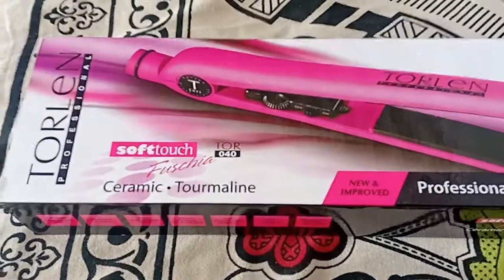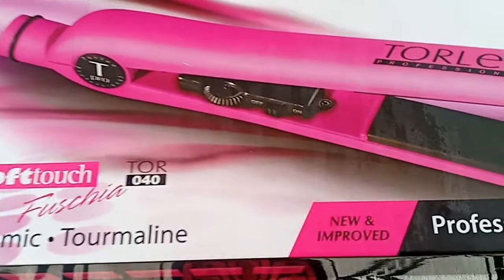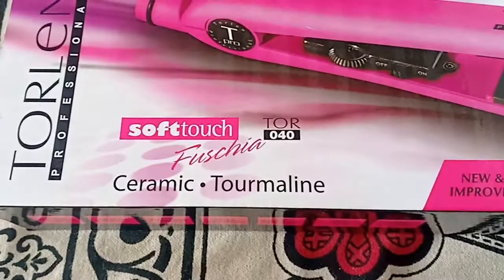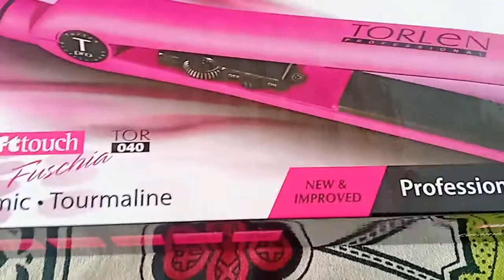Hey guys, today I'll be sharing with you all about this Toni&Guy professional ceramic tourmaline hair straightener. I recently bought this from Amazon after a discount of one thousand rupees. Its original MRP on the box is 3500 rupees, and I got it at 2500 rupees.